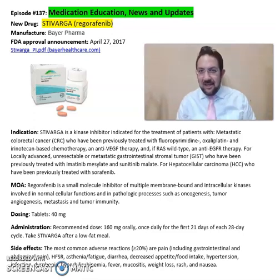Good afternoon everyone, this is Sarah from clinical pharmacy. What is Stivarga, or regorafenib? Stivarga is from Bayer Pharma, FDA approved in 2017.